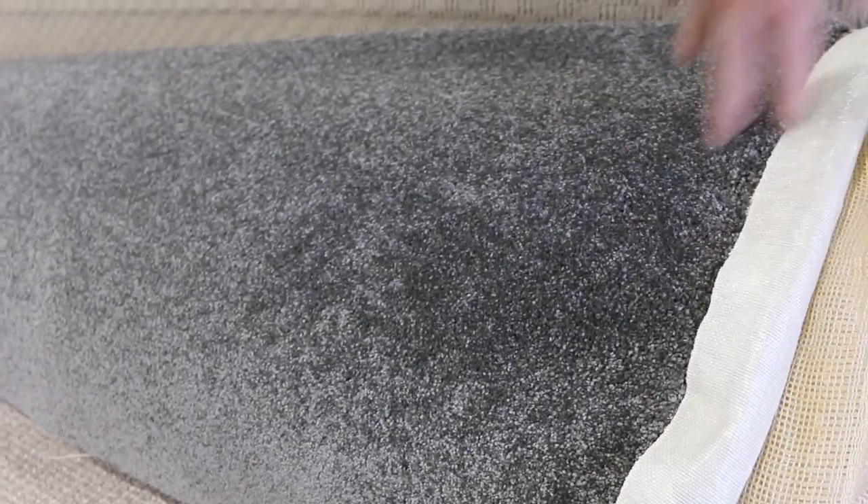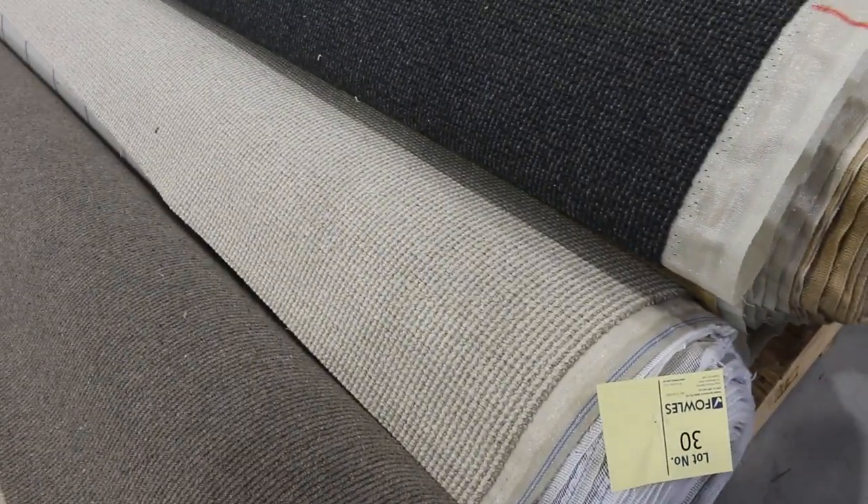Lot number 38, 17.1 metres — that's a nice charcoal grey colour. That type of carpet I reckon will sell for around about $40 or $50 a metre, so beautiful buying there. And then we've got lots of these offcuts which will start from $30 and I'd expect them to sell between $30 to $35 a broadloom metre.